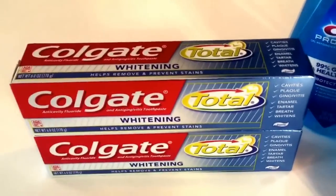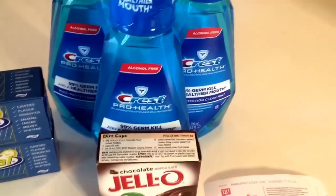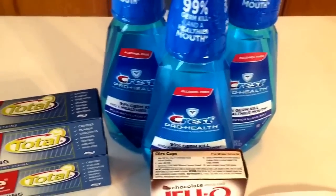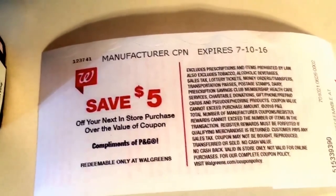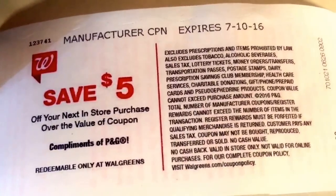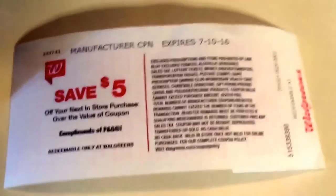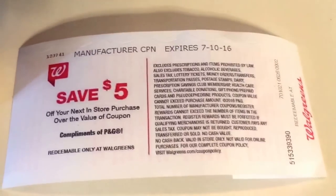Remember, on the Colgate you paid $3 and got a $3 register reward — that was a total wash. When you rolled that register reward into transaction two, you paid $6.47 out of pocket after all your coupons and register reward, but you get back a $5 register reward compliments of P&G that you can use on anything else at Walgreens this week. They're usually good for about a week and a half to two weeks — this one expires July 10th. You can roll it over like you do at Target with gift cards or CVS with ECBs, use it next week, or use it on grocery items you need.